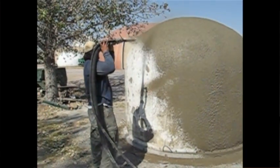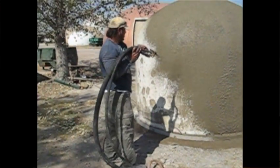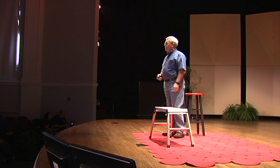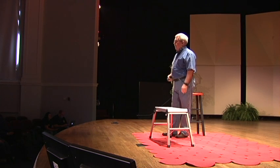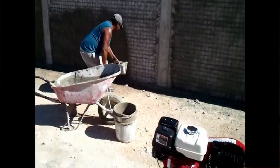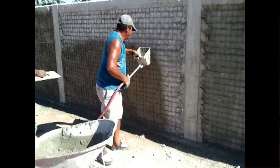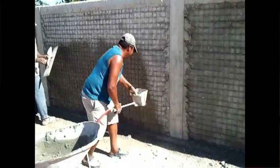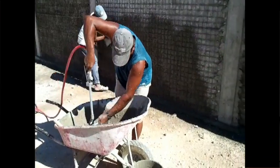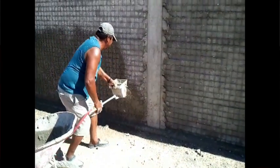Another way is to use a shotcrete gun. As you can see, it really throws that concrete. Only problem is the gun, the compressor, and everything that goes with it is about $30,000. So here's a poor man's shotcrete option — our fellow with a trowel saw this and got so excited. The whole rig — compressor, mortar sprayer, and hose — is about $2,000 instead of $30,000. Not quite as fast as shotcrete, but good enough for us.